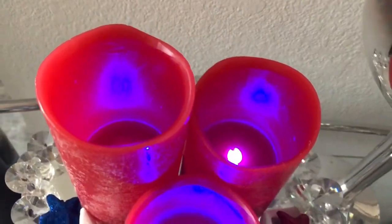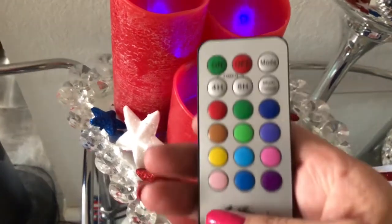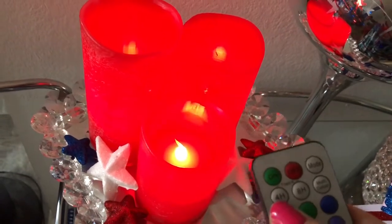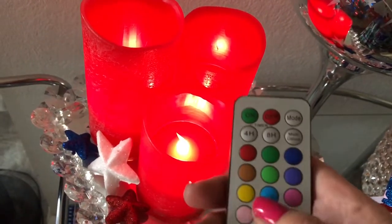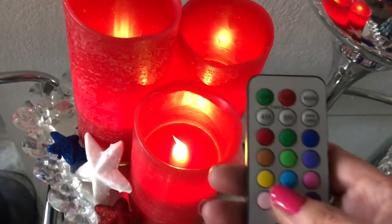I chose blue, obviously for Fourth of July. The candles are made with real wax and have a multi-functioning remote control, so you can do a flame-like flickering option. It has a really nice scent to it, believe it or not — it's really neat. I'm really impressed with these and of course their link will be in my description box below.